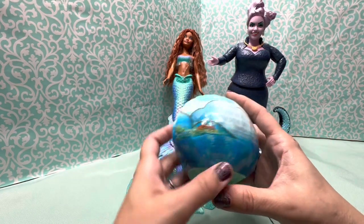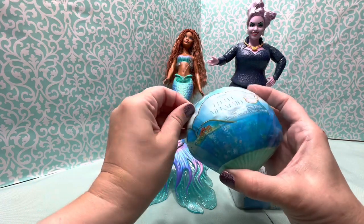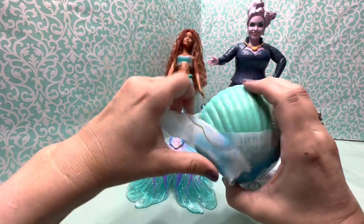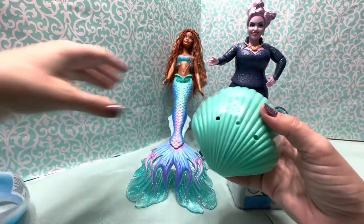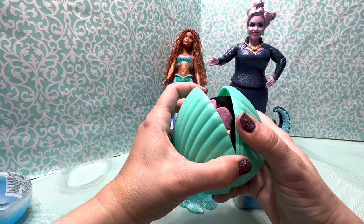Let's see what we have here. Let's pull this tab right here — this is the collectible plush. Let's see who we got. I think you can get Ariel or any one of her sisters, and it comes in this really cute shell that you can use and play with. Let's crack it open and see who we got.